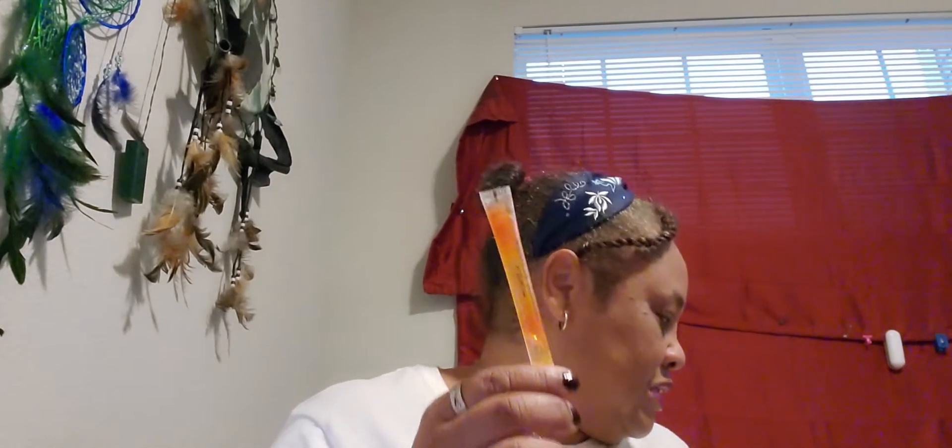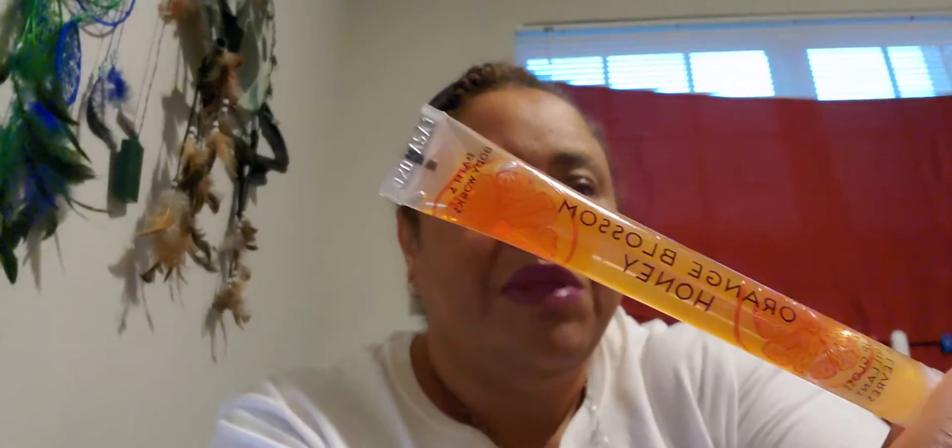I kind of put makeup back on since the pandemic. The foundation is Burt's Bees Goodness Glows — number 1057 Rich Brown. For lipstick, it's Dollar Tree eggplant 24. And I have a Bath and Body Works Orange Blossom Honey gloss to go over it. The lipstick is this color — you can barely see it.